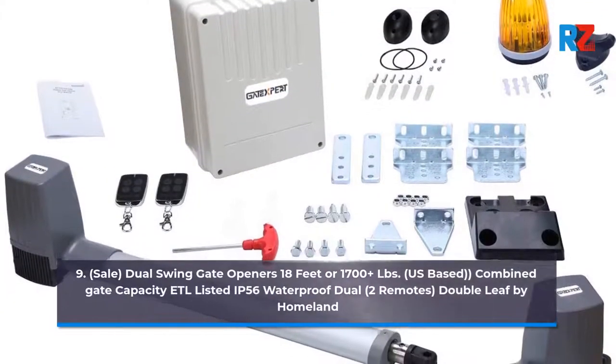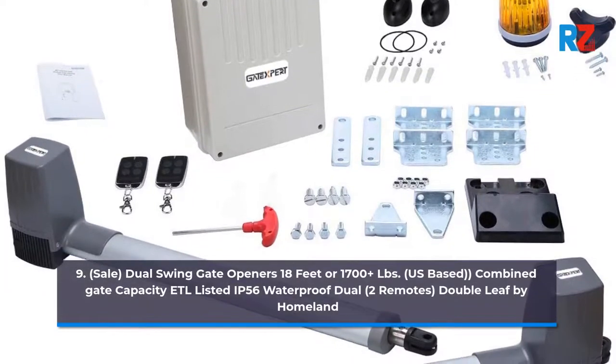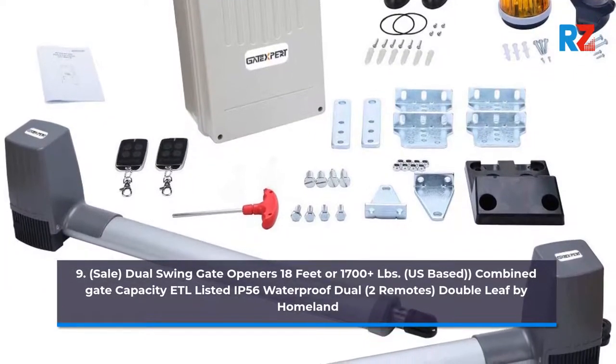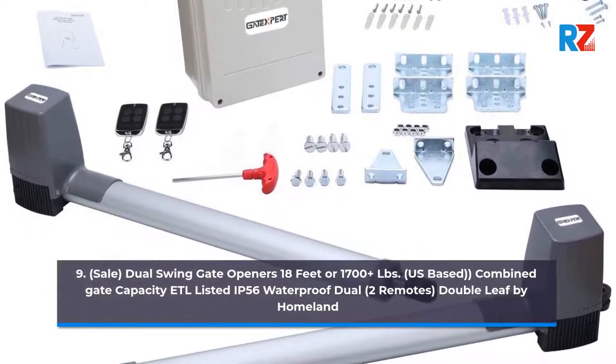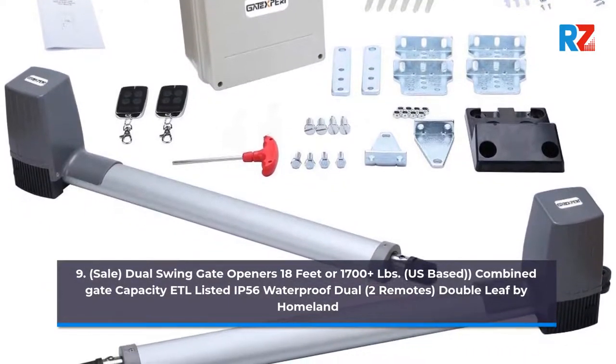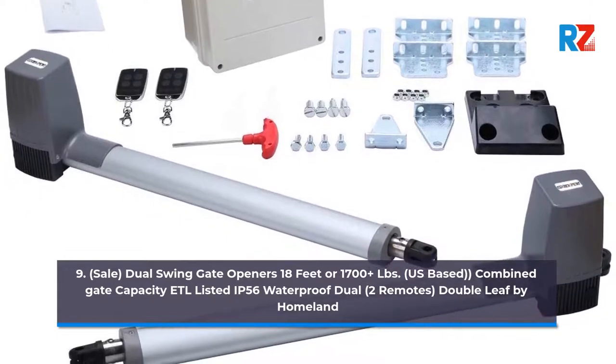9. Sale. Dual Swing Gate Openers 18 feet or 1700 plus pounds, US-based, Combined Gate Capacity ETL Listed IP56 Waterproof Dual, 2 Remotes, Double Leaf by Home.